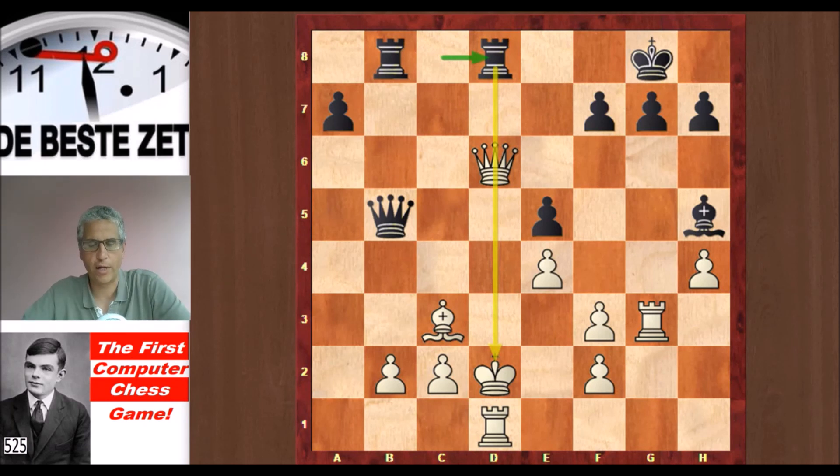As mentioned, Turing had written the software but there was no hardware available, so Turing played this game with pen and paper, calculating each move using his algorithm. And it's quite amazing what a proper game of chess this algorithm could play.